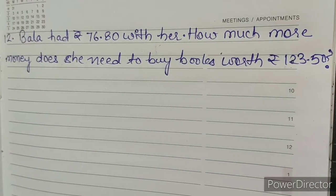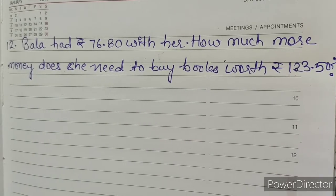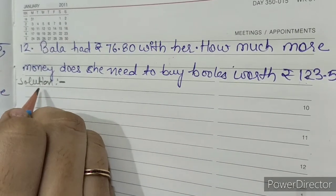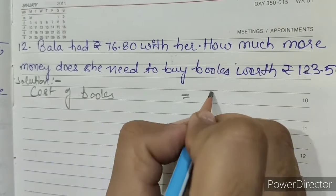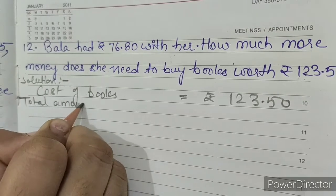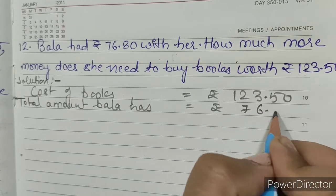Question Number 12: Bala had rupees 76.80 with her. How much more money does she need to buy books worth rupees 123.50? Solution: Cost of books equals rupees 123.50. Total amount Bala has equals rupees 76.80.